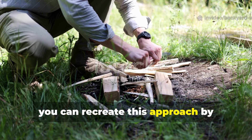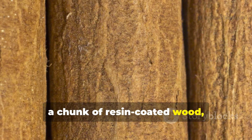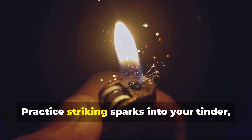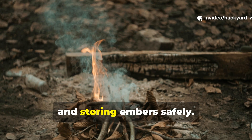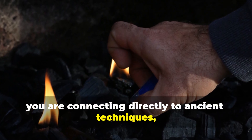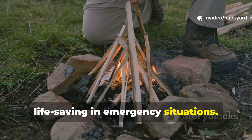Practically, you can recreate this approach by assembling a small portable fire kit: a bundle of dry fibres, a chunk of resin-coated wood, a ferro rod and a small container for embers. Practice striking sparks into your tinder, maintaining a fire with minimal fuel and storing embers safely. By doing so, you are connecting directly to ancient techniques, testing human ingenuity and building skills that could be life-saving in emergency situations.